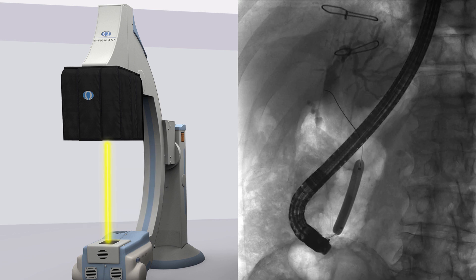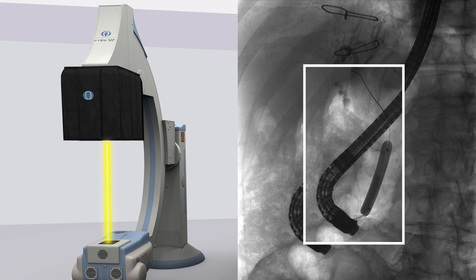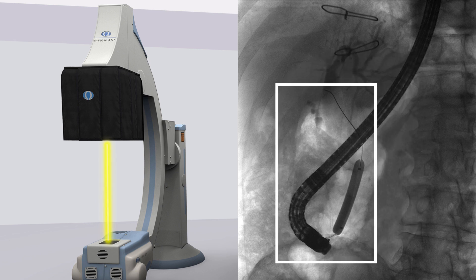Using advanced image processing, the system seamlessly overlays the region of interest with the legacy full field of view image, resulting in reduced radiation exposure to the patient's anatomy surrounding the region of interest.